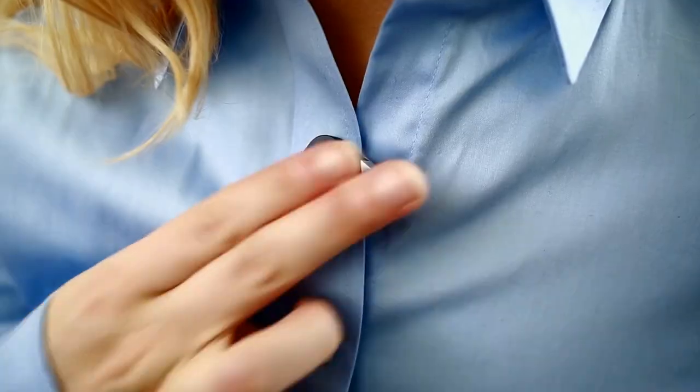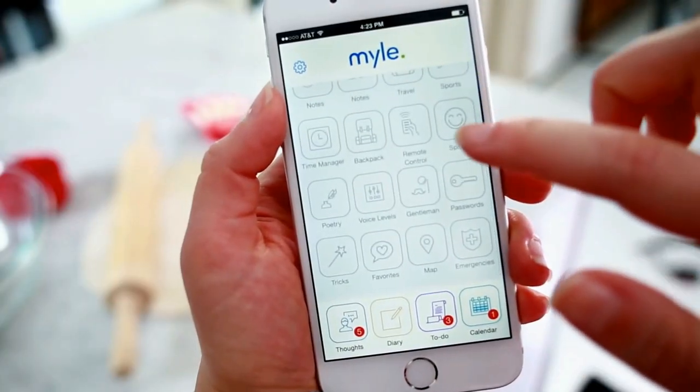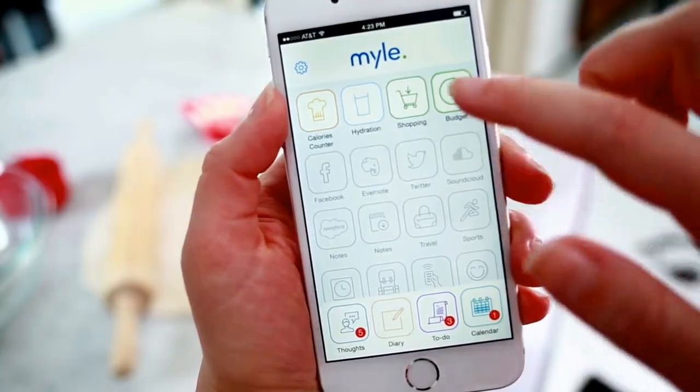You just tap it and speak. It works with dozens of apps that you already use, like Facebook, Evernote, Twitter, and SoundCloud. It understands 42 different languages.